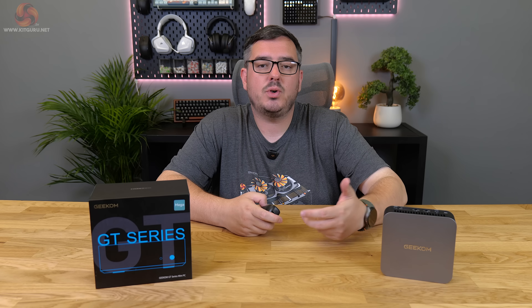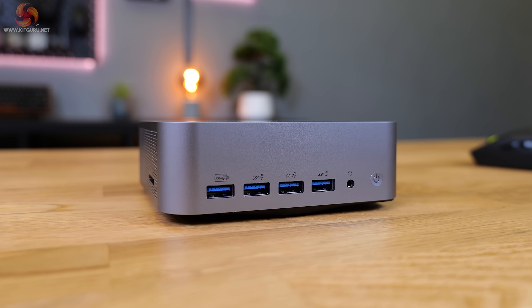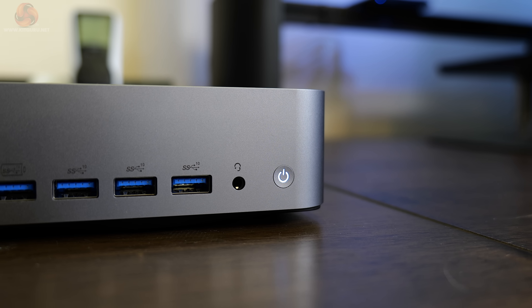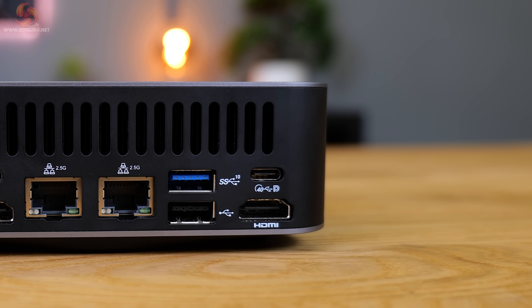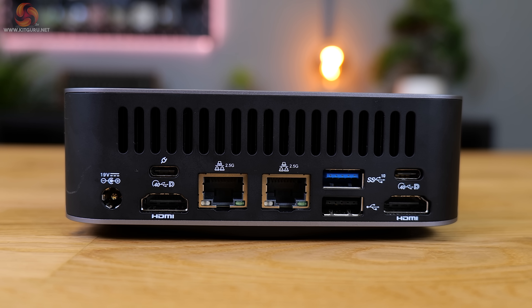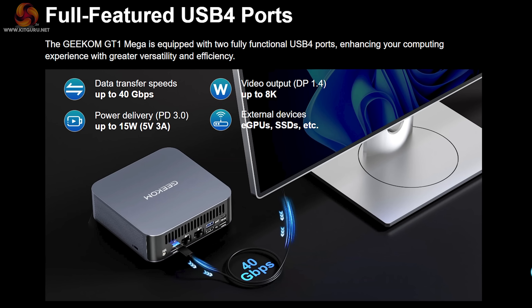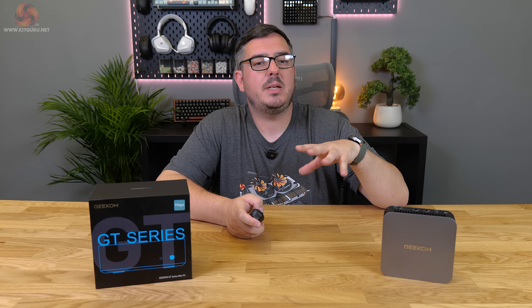For connectivity, the GT1 Mega has four USB 3.2 Gen 2 Type-A ports on the front — one of which passes through power even when the machine is off — alongside a 3.5mm headphone jack and an illuminated power button. Around the back there are two more USB Type-A ports (one 3.2 Gen 2, one 2.0), plus two USB4 40Gbps ports, both supporting DisplayPort 1.4 output, with one handling up to 15W of power delivery.